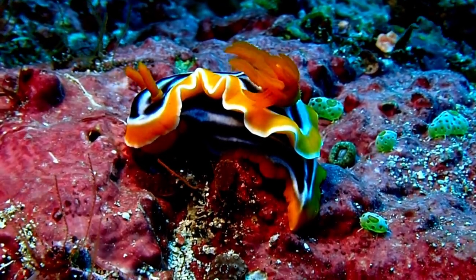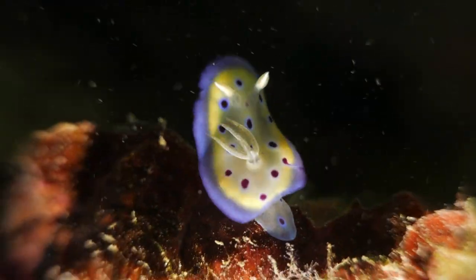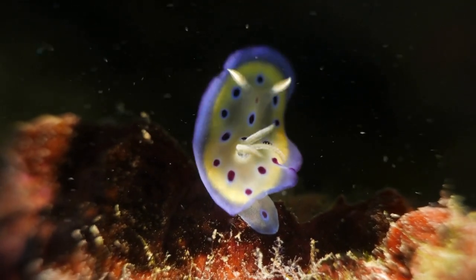Nudibranch are found in warm and cold waters around the world, especially in areas with coral reefs rich in marine life. They usually live on the seafloor, among corals, seaweed, or on sandy substrates.